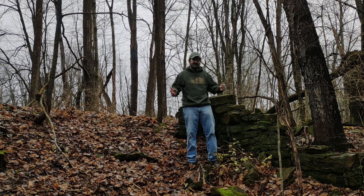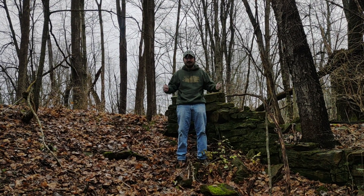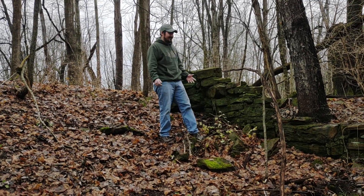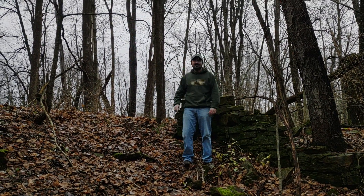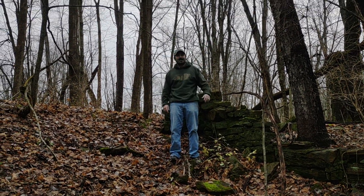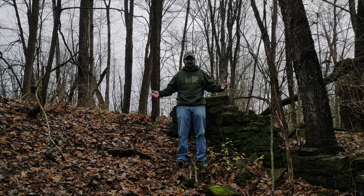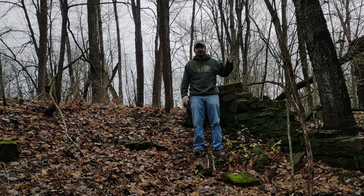Hey everybody, if you're watching this you're interested in the next detecting event we've got going on out here in middle Ohio. As you can see, all foundations here — there's another foundation over there, there's foundations over there. This used to be all farm here; these trees, the majority of them, were not here. This would have been farm field and pasture.